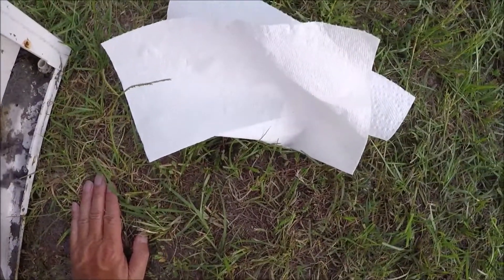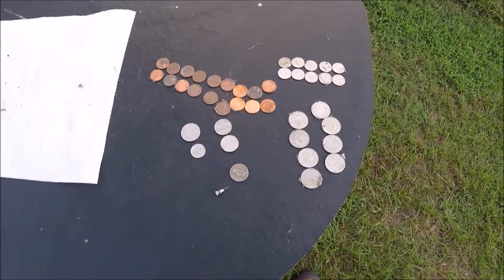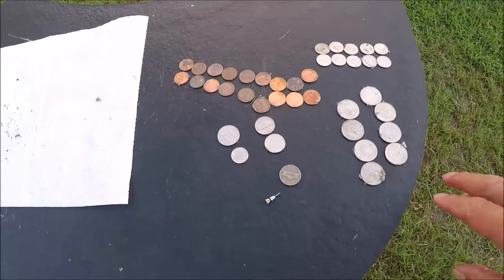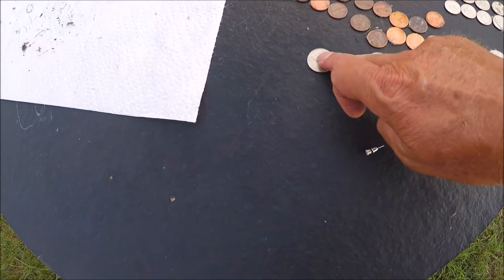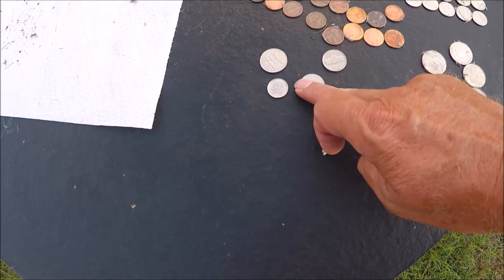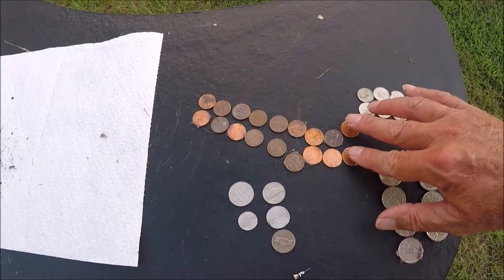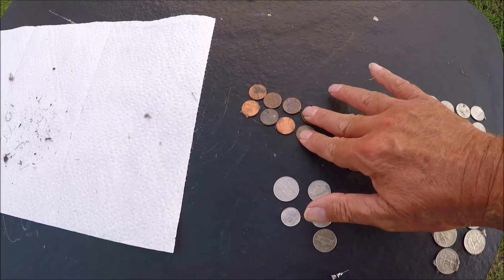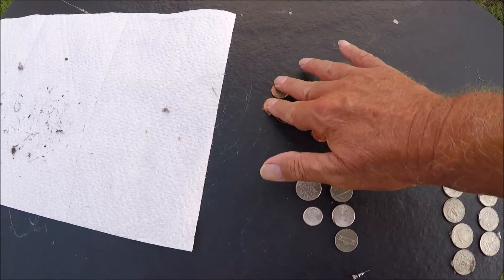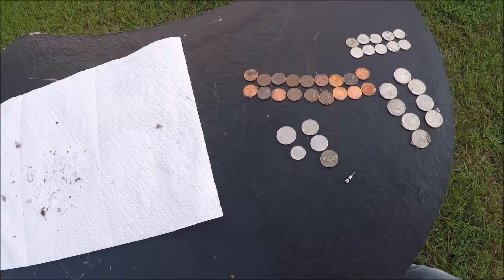I'm going to count this and we'll see what we got. Okay guys, here's what we got. We ended up with... $3.73.